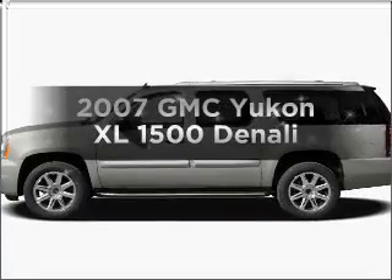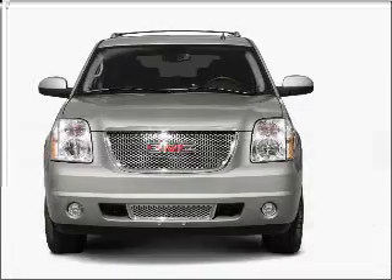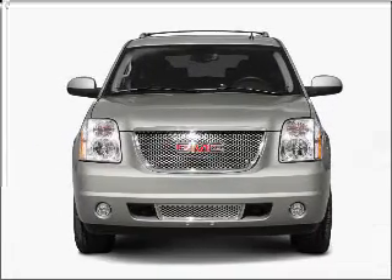Get noticed in this 2007 GMC Yukon XL. Everything you need under one roof with this great vehicle.